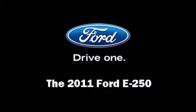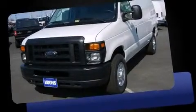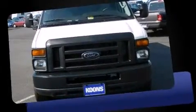The 2011 Ford E250. It features an automatic transmission, rear-wheel drive, and a powerful eight-cylinder engine.